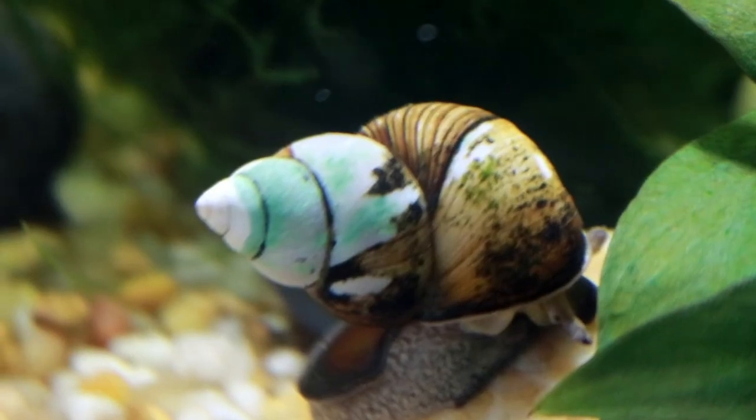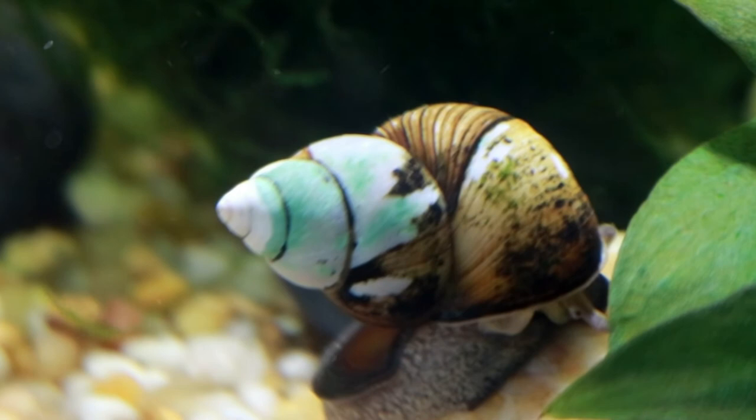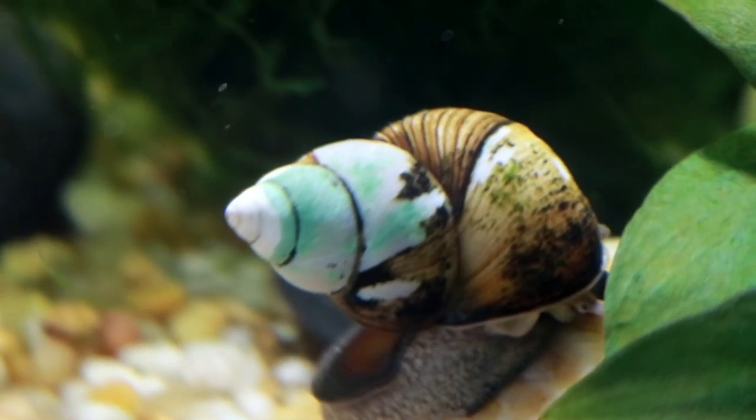These guys will even survive in cooler temperatures, but they will go into hibernation. This is a good reason why a lot of people will use these as pond snails, but I think they are just so beautiful that they should be showcased even in your aquarium. Of course, these are very peaceful snails.